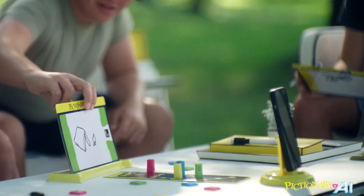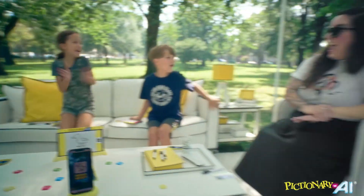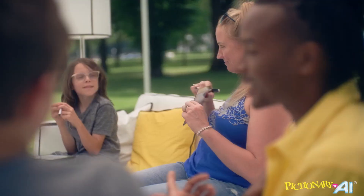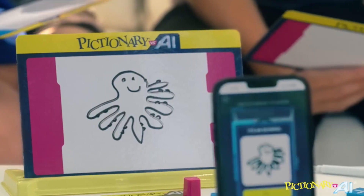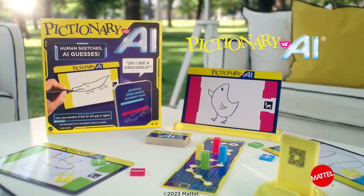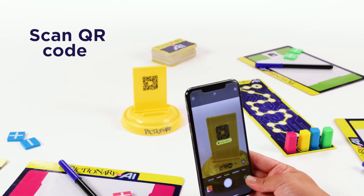At number seven, we have a super fun take on a classic game — Pictionary vs. AI. In this new version of Pictionary, players draw while the AI tries to guess what they've sketched. The game features a scanning system to analyze the drawings, and the unpredictability of the AI's guesses makes the game hilarious and exciting. This game is perfect for family game nights, and it's a great Christmas gift for kids, as it brings a lot of laughter and creativity to the table.